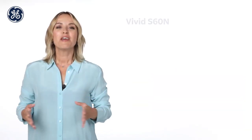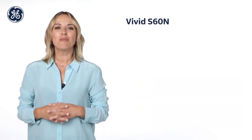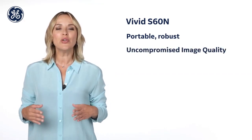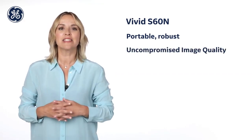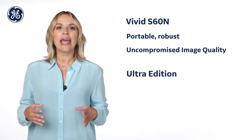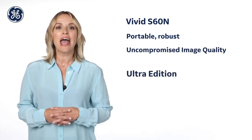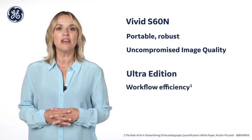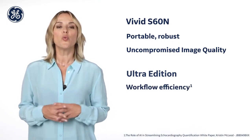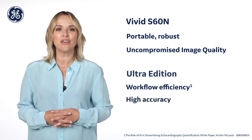In short, Vivid S60N is a portable and robust ultrasound system with uncompromised 2D and color image quality and streamlined workflow efficiency. The Ultra Edition helps reduce tedious tasks and improves workflow efficiency via semi-automated and AI-driven cardiac measurements with high accuracy and significant time saving.